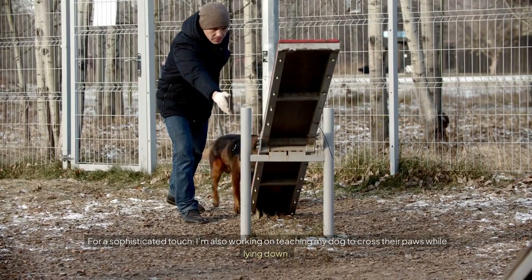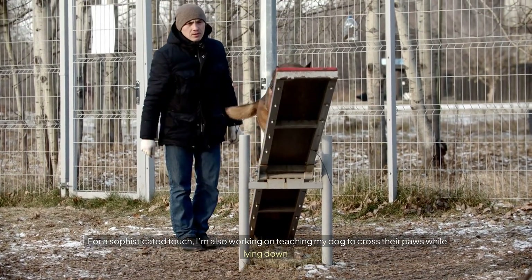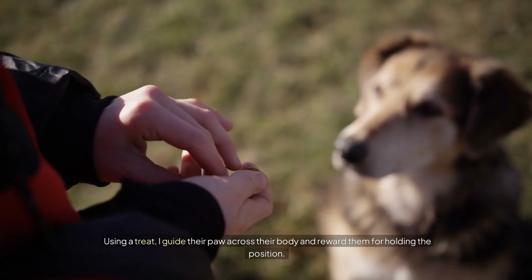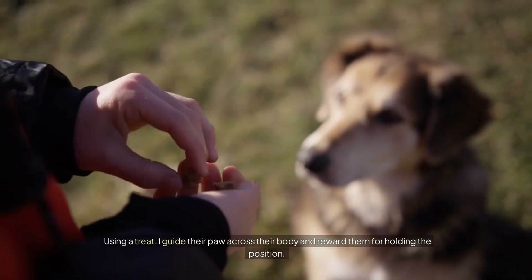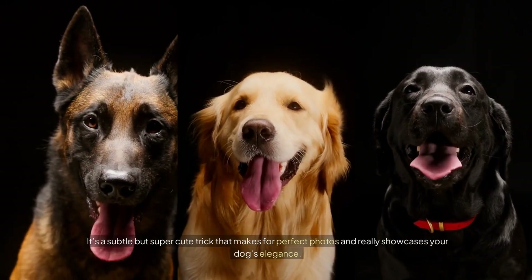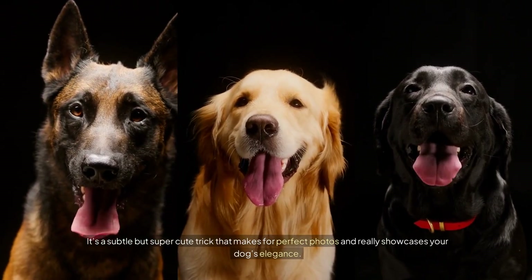Number eleven: Cross Paws. For a sophisticated touch, I'm also working on teaching my dog to cross their paws while lying down. Using a treat, I guide their paw across their body and reward them for holding the position. It's a subtle but super cute trick that makes for perfect photos and really showcases your dog's elegance.